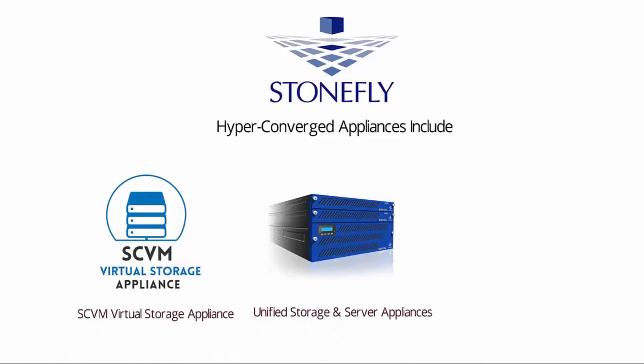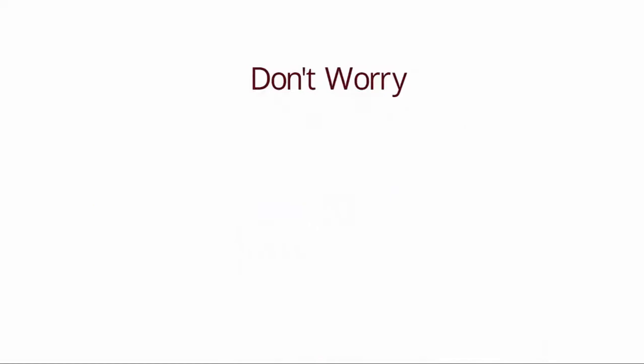So don't worry! Get your unified storage and server hyper-converged appliance now! Call us or visit our website for more information.